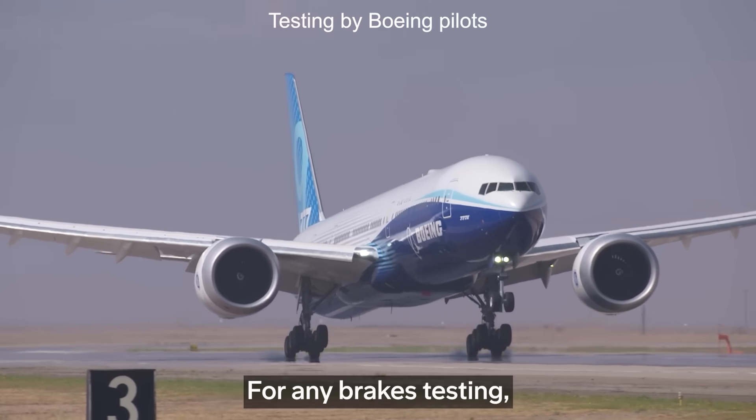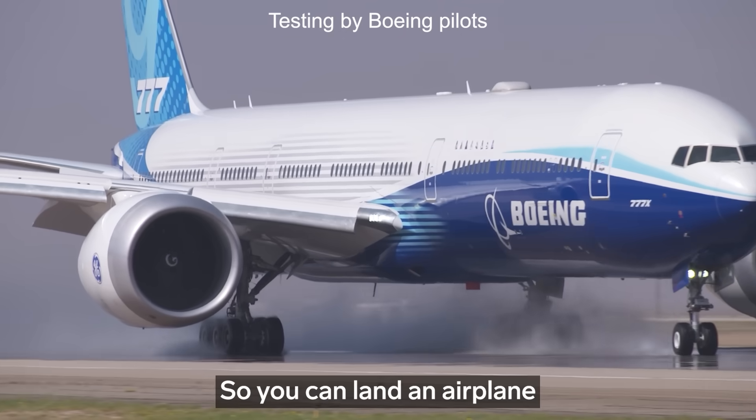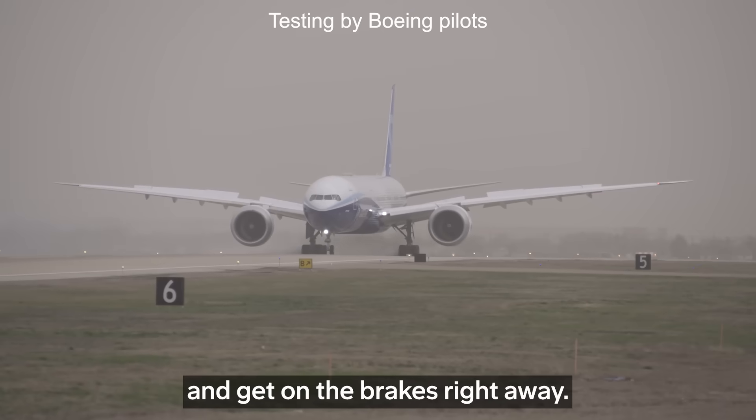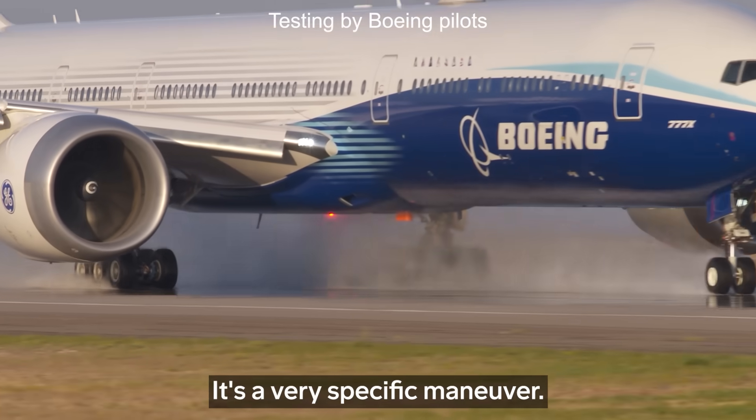For any brakes testing, the environmental conditions are important. You want calm winds, no wind shear, so you can land the airplane exactly where you want to land it and get on the brakes right away. We'll do it on dry runways and on wet runways. It's a very specific maneuver.